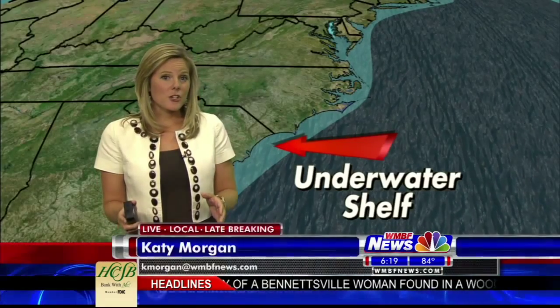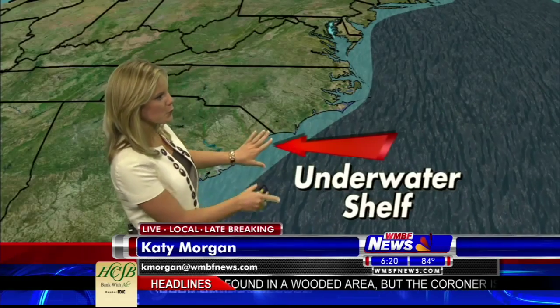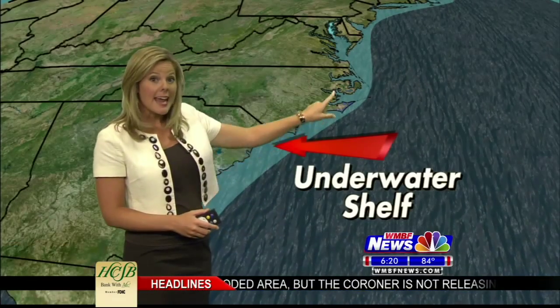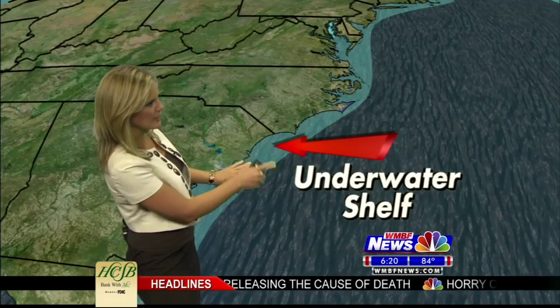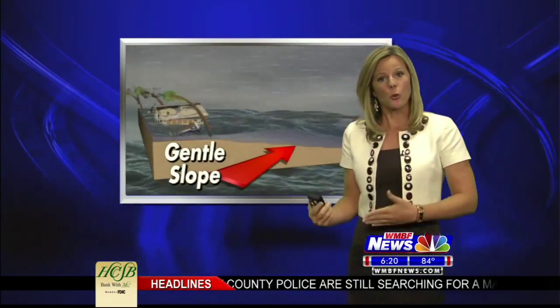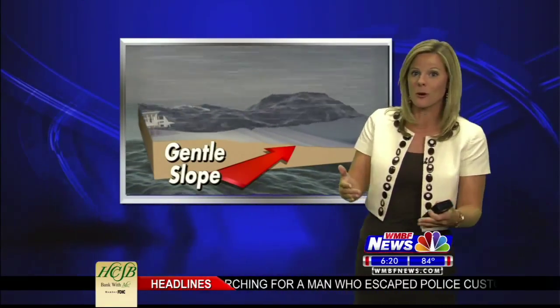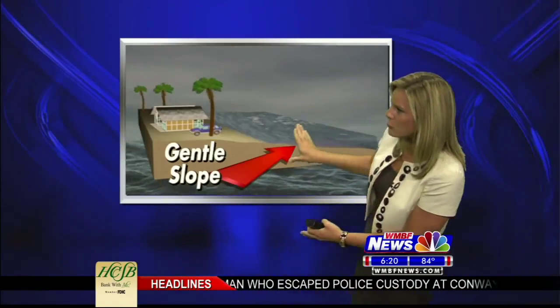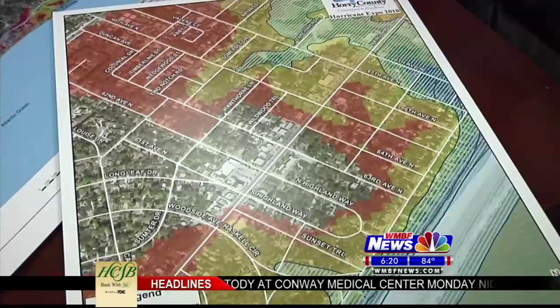The Grand Strand sits on a generally soft, sloping shelf. Notice the opposite is true the further north you head into North Carolina and the Outer Banks, where the underwater shelf drops off more dramatically compared to the Grand Strand, where it's more flat. The gradual climb from the ocean floor to the shoreline, combined with the right storm ingredients and path, could lead to a larger storm surge compared to other shorelines around the United States.